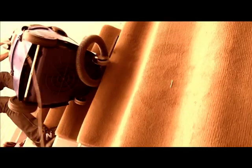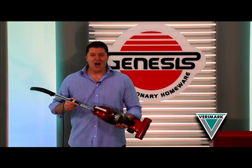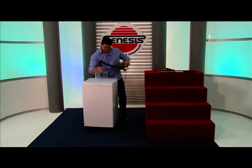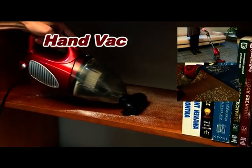Still struggling trying to clean up those everyday messes? You need the Genesis Minimax Vac from Verimark, the smallest vacuum cleaner with suction power never seen before. It's an upright, a broom vac, a hand vac, and a car vac.